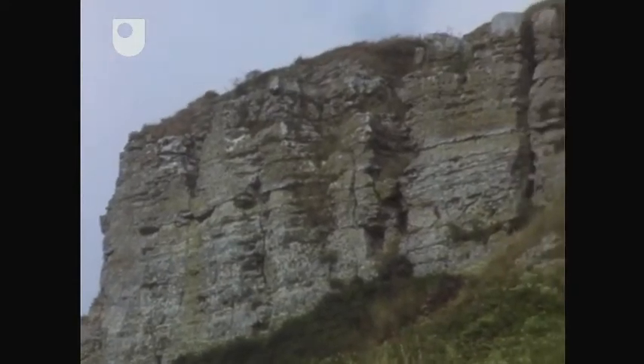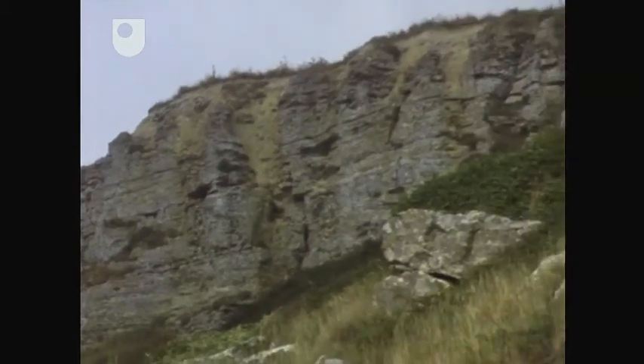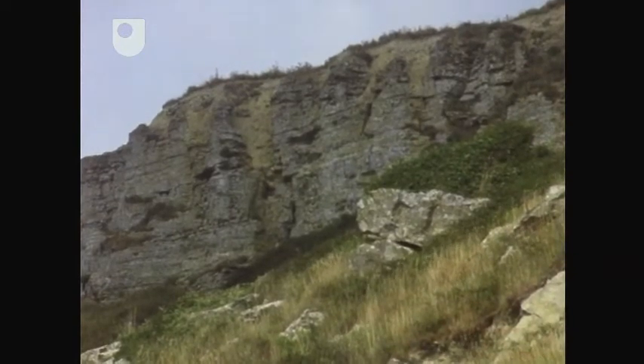The white rocks capping the cliffs at St Albans Head show good horizontal layering — that is, they're bedded, and are sedimentary in origin. It's a limestone; in fact, it's the Portland limestone.